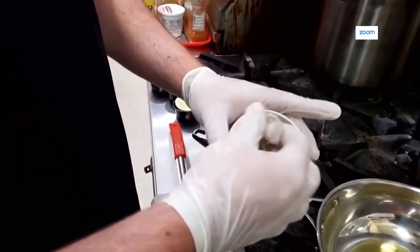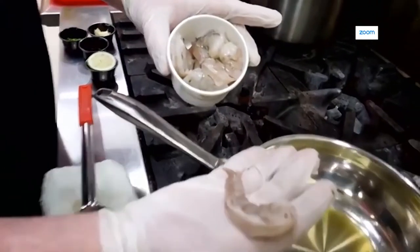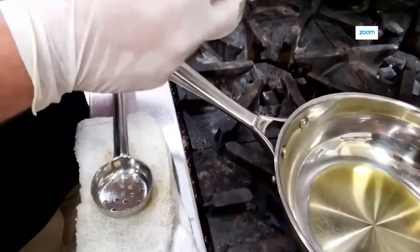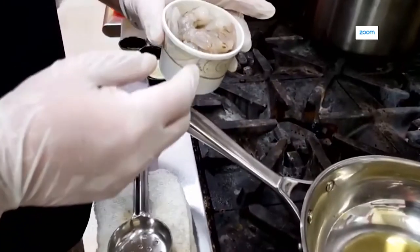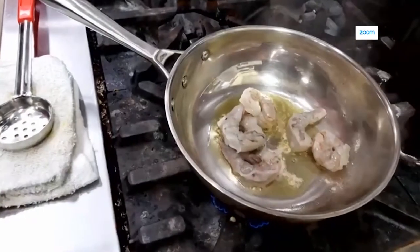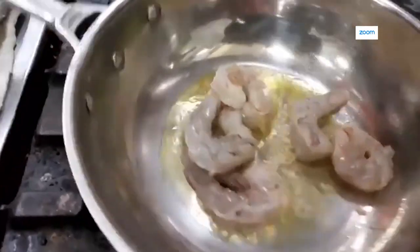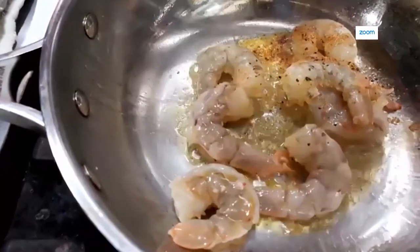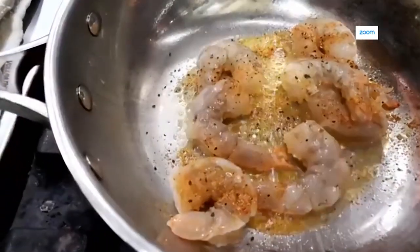We use a jumbo 16/20 shrimp — pretty much the largest one that you can get from the grocery store or the fish market. Anything bigger than this would just be tough. So we serve that out with a little bit of hot oil in a pan. Look at that sizzle. Look at that flavor. That's why it's called Taco Blissful — full of flavor.